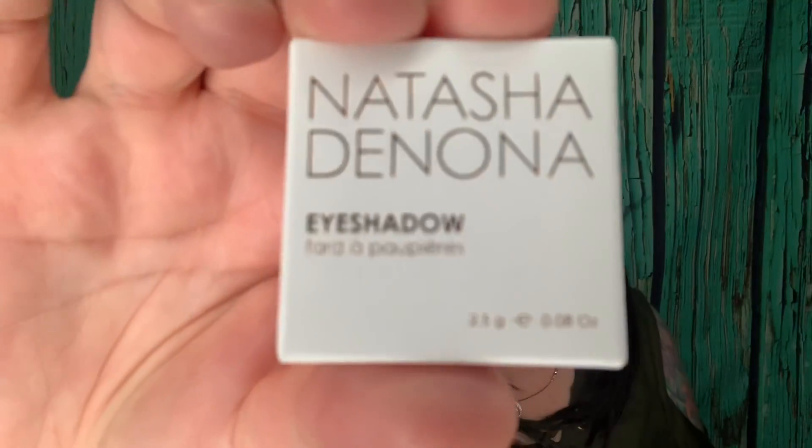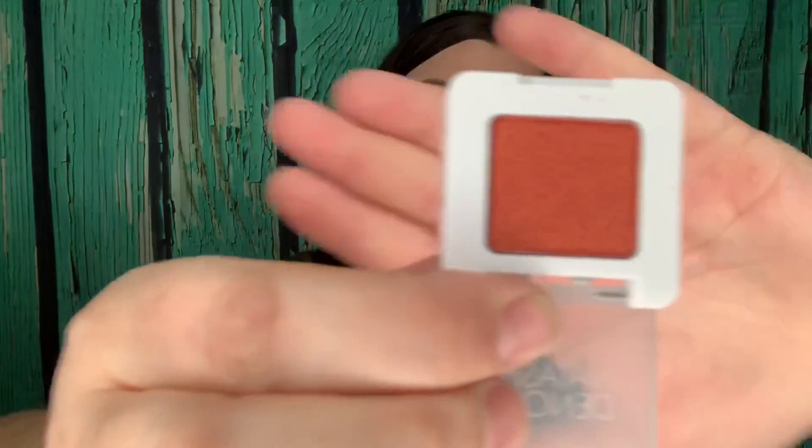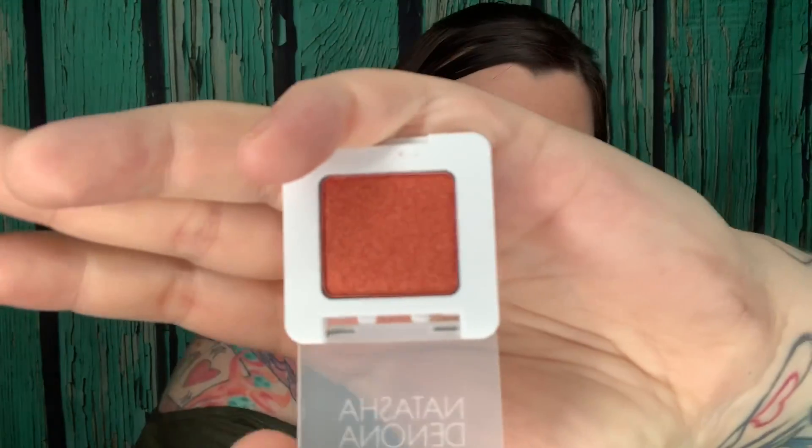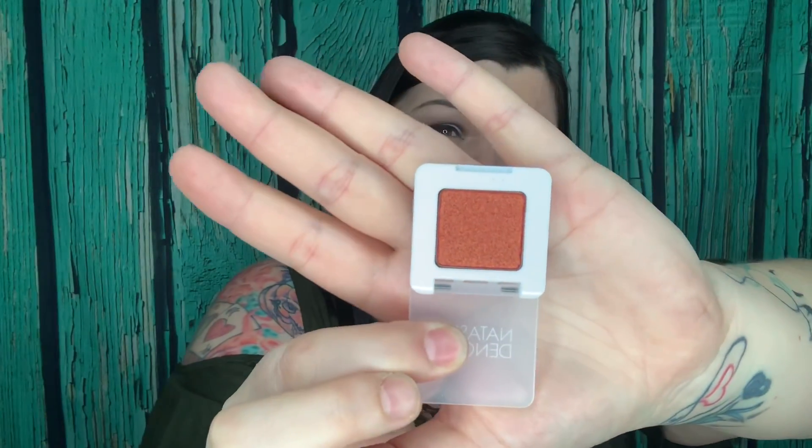Here is a Natasha Denona eyeshadow — there's the packaging and it says $27. Let's see what color we have in here. Morgana? I'm not quite sure. But whoa — that is an orangish copper color and I do not think I will ever use that color. So I'm not even going to swatch it. For $27 this must be a really good eyeshadow but I know that's not my color. I'm not comfortable with that color whatsoever so I will go ahead and set that aside as well.